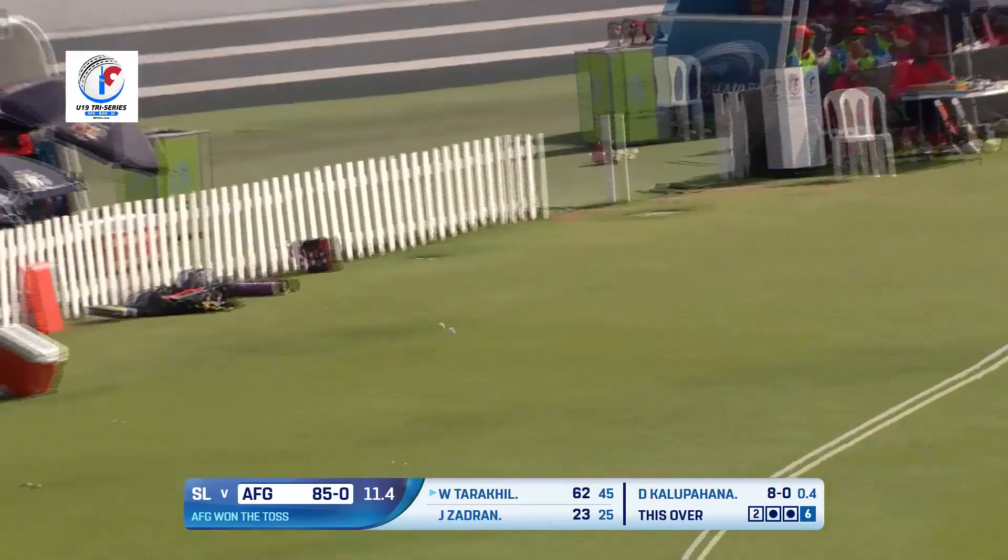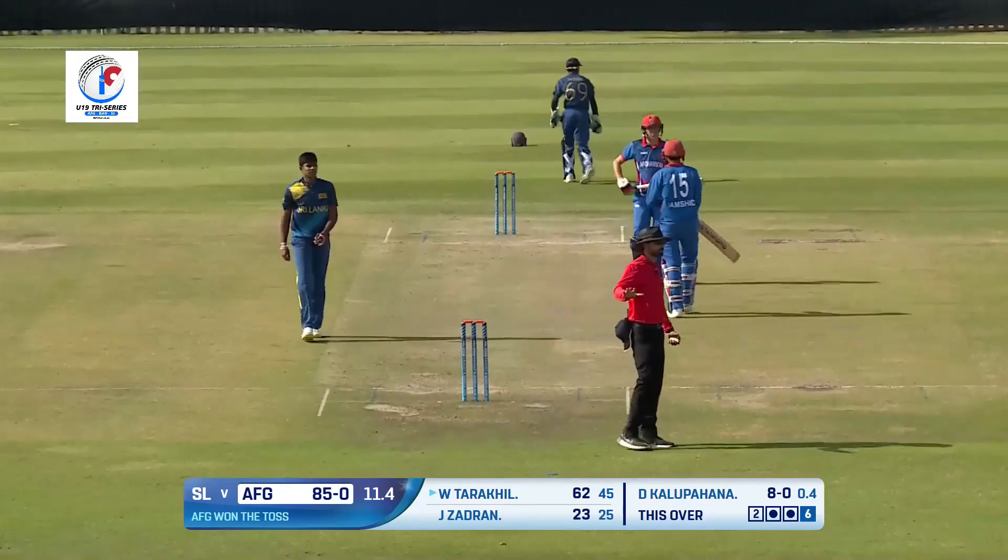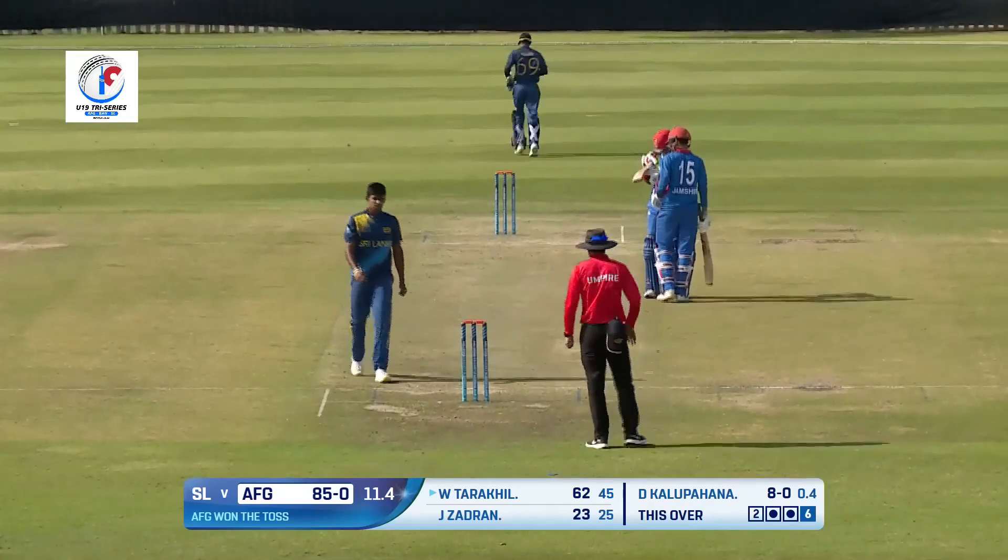Beautifully done, absolutely wonderful. Whatever he's touching today is turning to gold. What a shot, beautiful timing.